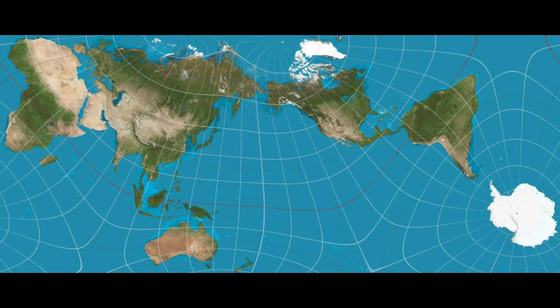Greenland, for example, appears the size of Africa on many maps, despite being 14 times smaller. In the 1970s, German journalist Arno Peters publicly denounced the Mercator projection, highlighting its role in perpetuating a Eurocentric worldview.